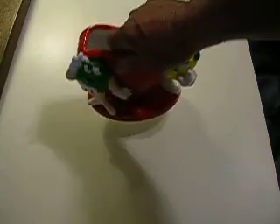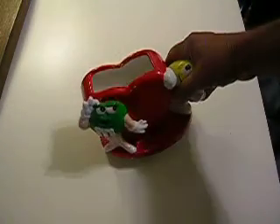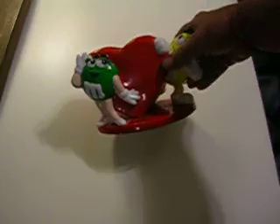Anyway, it's a very nice piece, I think. Looked nice in a kitchen window with some flowers in it.